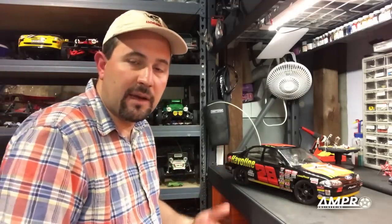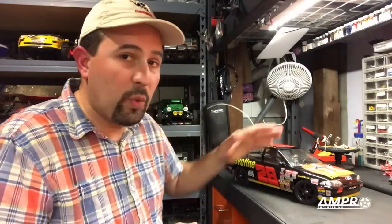Coming in at number eight: the Tamiya FF01 Ford Mondeo. I bought this car brand new. I had taken possession of old Macintosh computers from a school I used to go to — they were getting rid of them — so I repaired them all myself and sold them. Over a couple of months I amassed enough money to buy a new RC car. I went to the hobby shop set on a TA01 Skyline, but when I walked in they were putting the FF01's box on the shelf. I paid $159 for the car and also bought a brand-new Novak Explorer ESC.